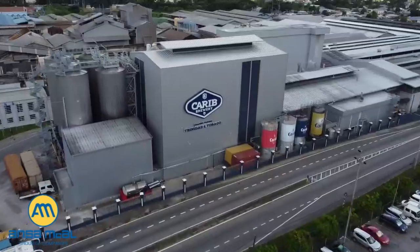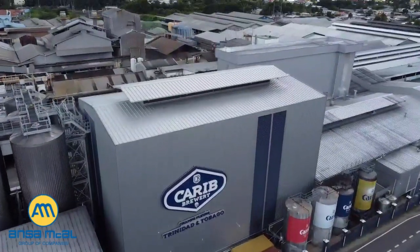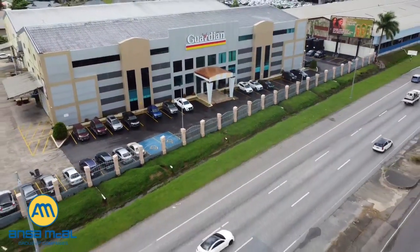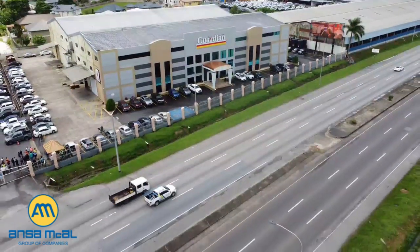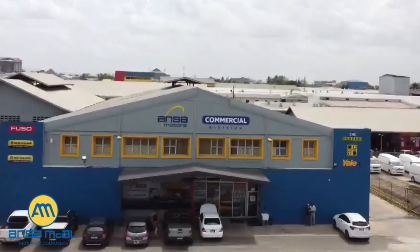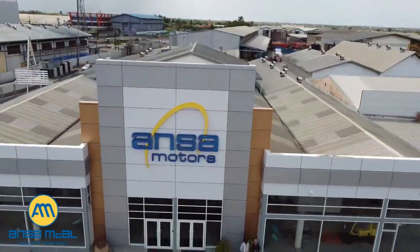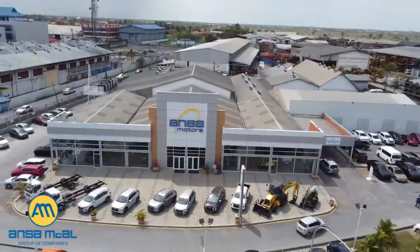That brings us to the end of Ansem McCall's haulage safety orientation. Let's review. Being mentally prepared for your work at all times with your mind focused on your job is important — concentrate, stay alert, and be aware. Your first priority should be on your job with accident prevention as a main focus. Always be alert to potential hazards. Ansem McCall expects you to work safely at all times and follow our site-specific health, safety, and environmental rules. We look forward to working with you safely and productively.